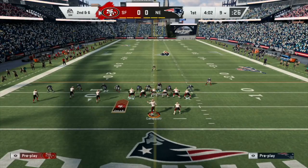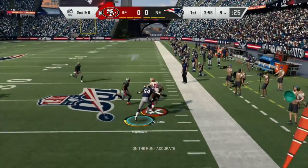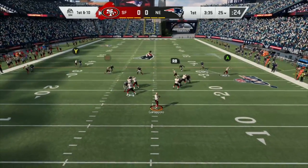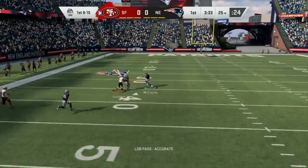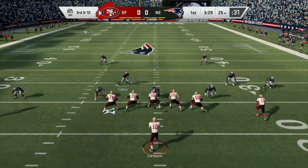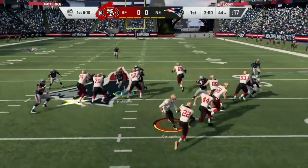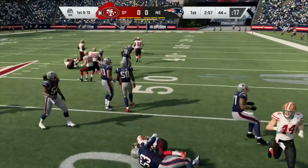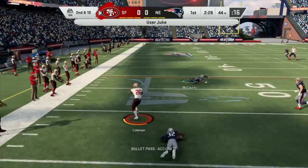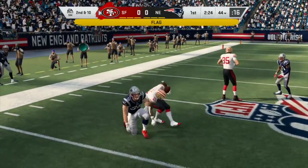Coleman with the run, nice run. Defense showing some pressure. Garoppolo looking, he's got his tight end Kittle. Patriots blitz again — Garoppolo going deep, oh and a great play by the defense. Almost picked off. Garoppolo looking again, corner blitz, got his tight end — oh sorry, not a tight end, we got Emmanuel Sanders. He puts the spin on him. Garoppolo looking, got his running back Coleman, breaks free — and we have a face mask apparently.